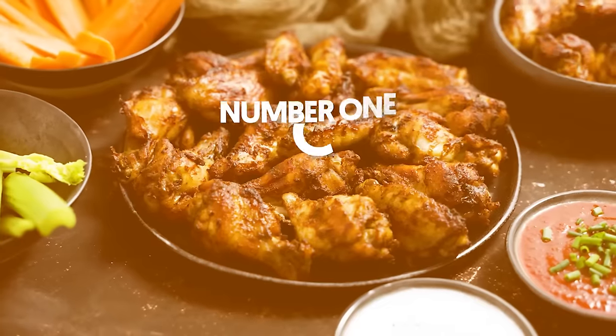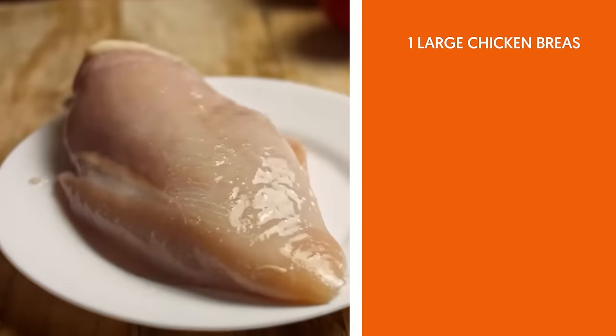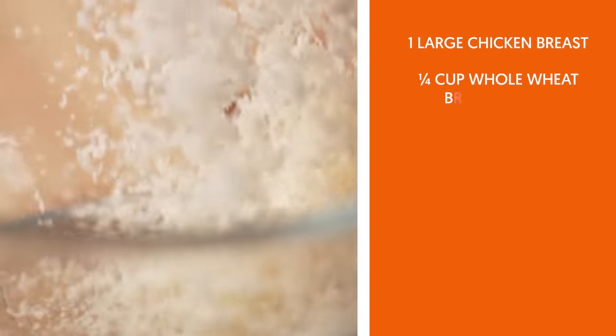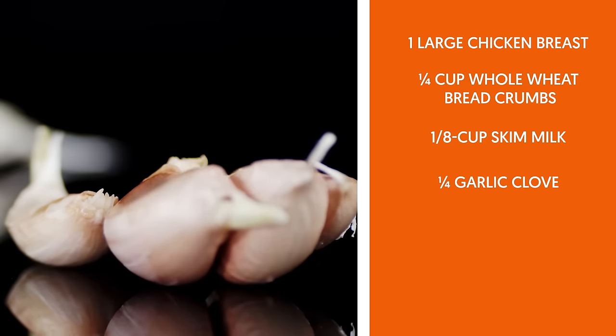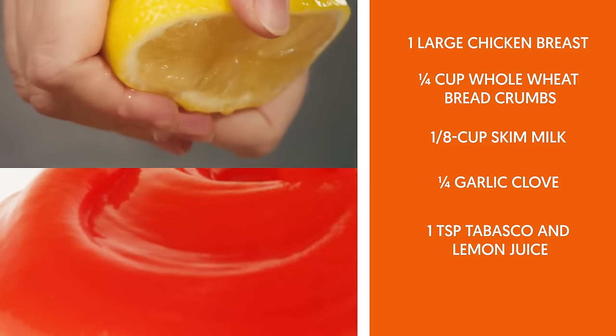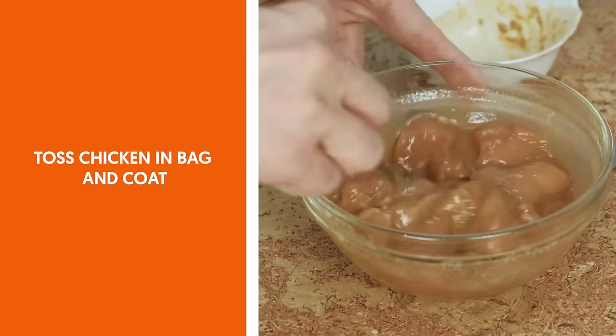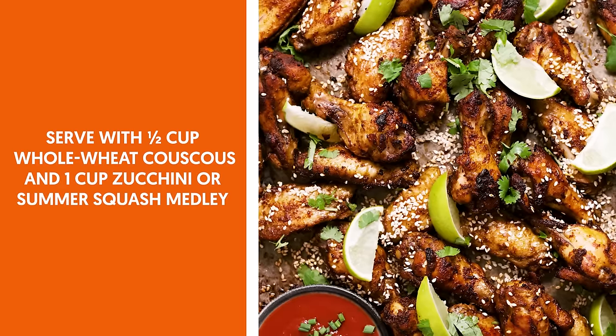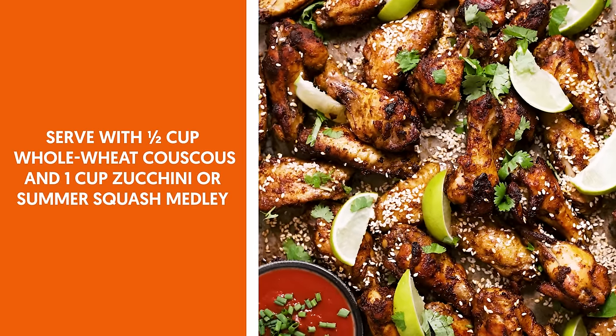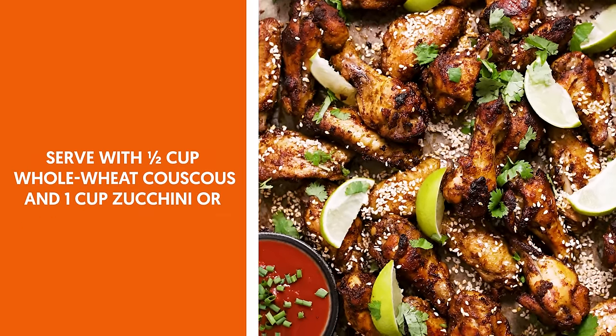Dinner options. 1. Garlic chicken. Ingredients: 1 large chicken breast, ¼ cup whole wheat bread crumbs, ⅛ cup skim milk, ¼ garlic clove, 1 teaspoon Tabasco and lemon juice. Combine all ingredients in a plastic bag. Toss chicken in the bag and coat. Bake at 350°F for no more than 20 minutes. Serve with ½ cup whole wheat couscous and 1 cup zucchini summer squash medley.